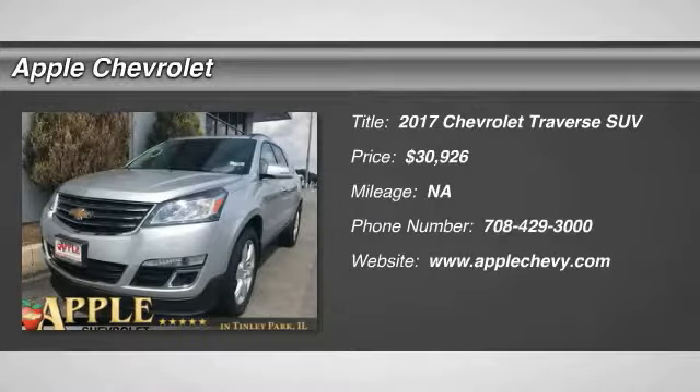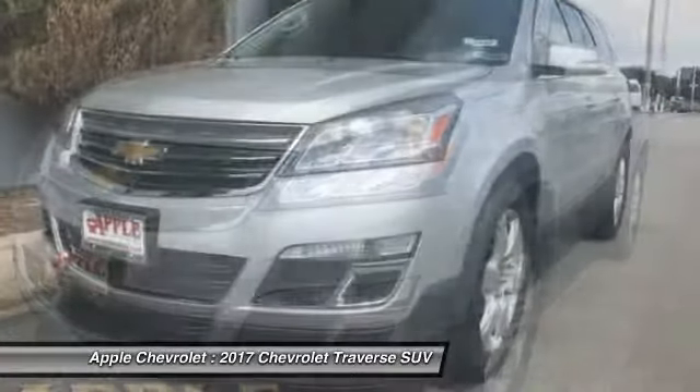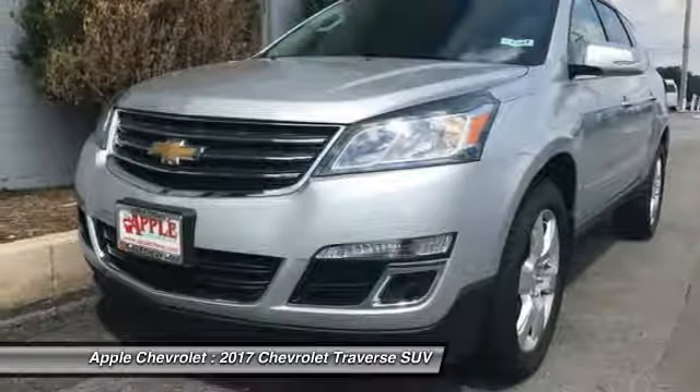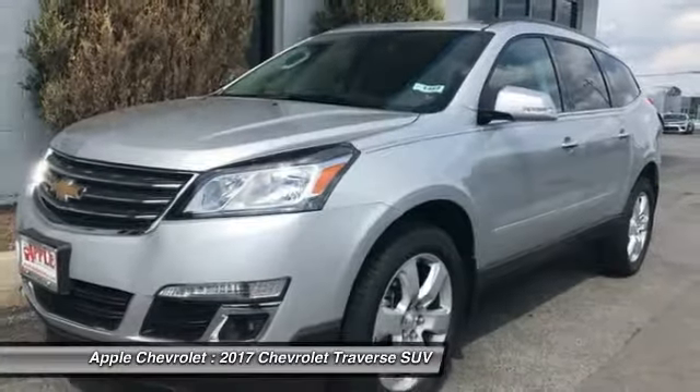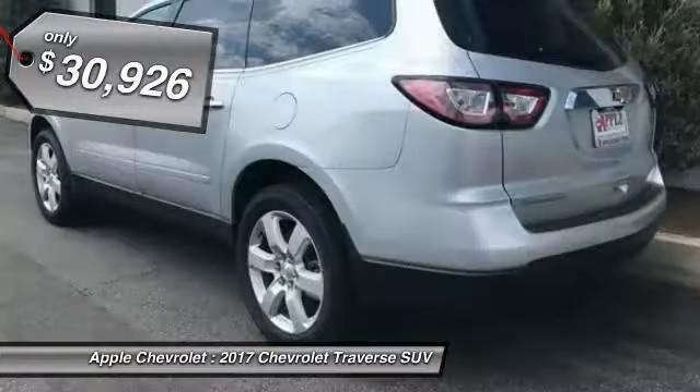Looking for the right vehicle? Check out the 2017 Traverse. Chevy Traverse is more stylish than minivans and far more fuel and space efficient than truck-based SUVs. Crossovers like the Traverse are excellent family vehicles and is priced below $35,000.